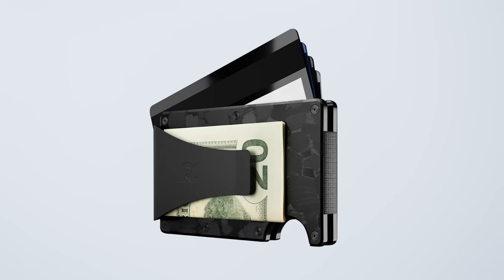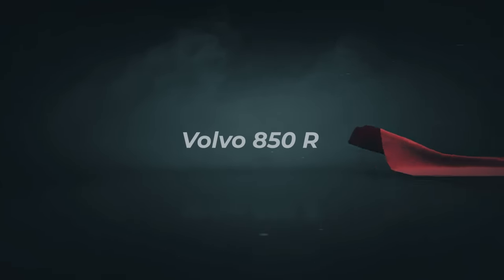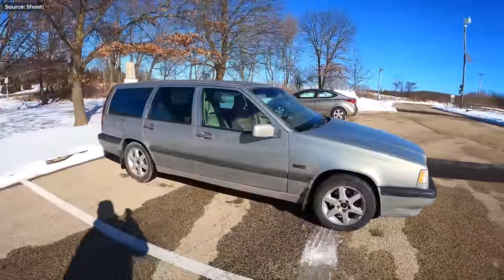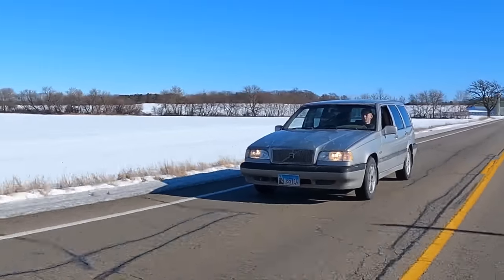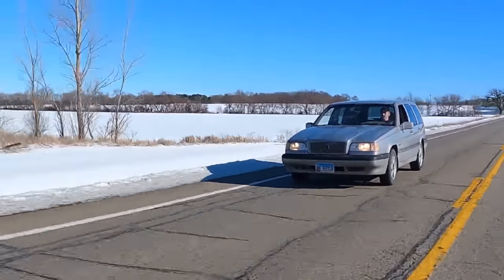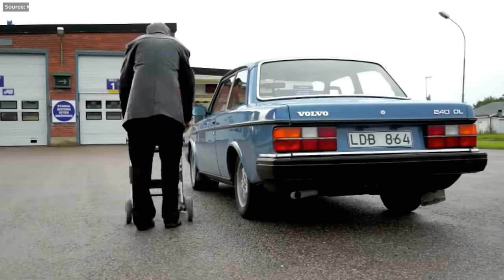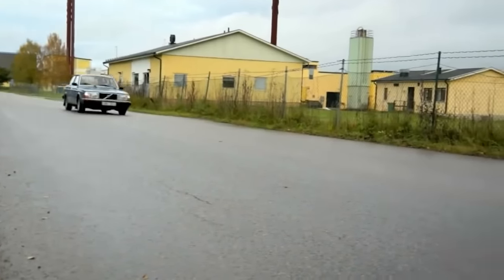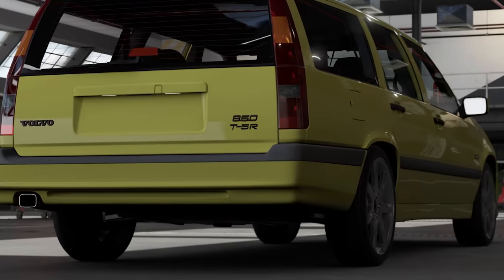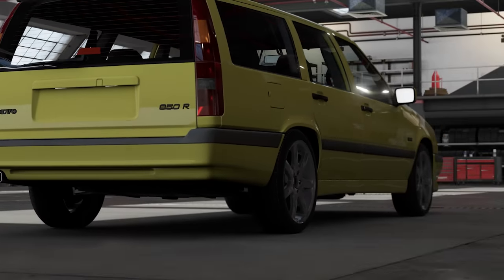Number seven: Volvo is a synonym for safety, practicality, and no-nonsense cold Swedish design. Their 850 Estate is a perfect example — it's a vehicle of choice for boring people. But then there's also the T5-R, and later just the R version, with a boosted five-cylinder, and that one is a very different animal.